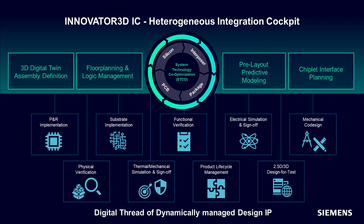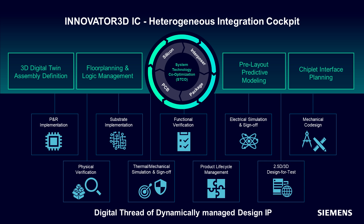Essentially, it is the cockpit that drives Siemens 3DIC technology portfolio, whether it is from initial device architecture planning through detailed implementation, analysis, verification, sign-off, and all the way into manufacturing. Innovator 3DIC provides a unified cockpit for design planning, prototyping, and predictive analysis that constructs a digital twin unified data model of the complete semiconductor package assembly.